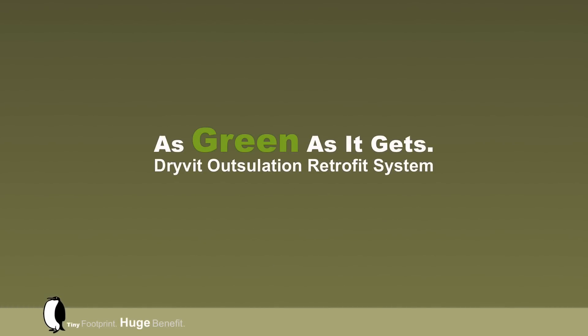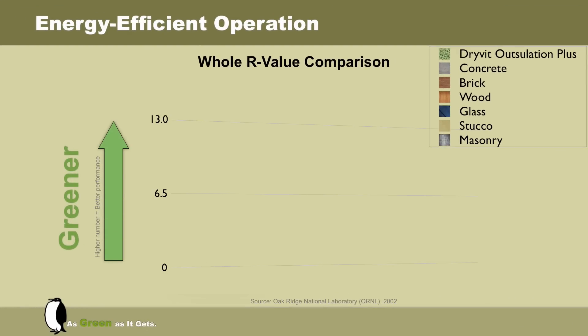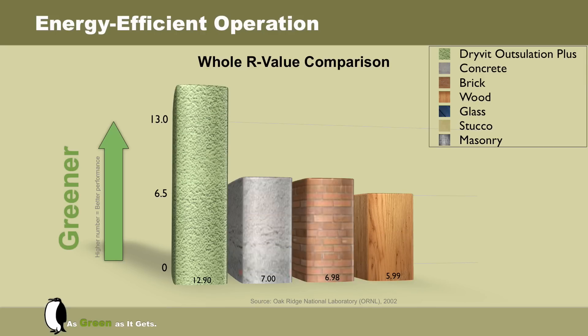The case for the Drivid Outsalation System Retrofit begins with the proposition that we are, quite simply, as green as it gets. Evidence of the thermal benefits of the Outsalation System has been confirmed in a study done by Oak Ridge National Laboratory, a premier scientific research facility.